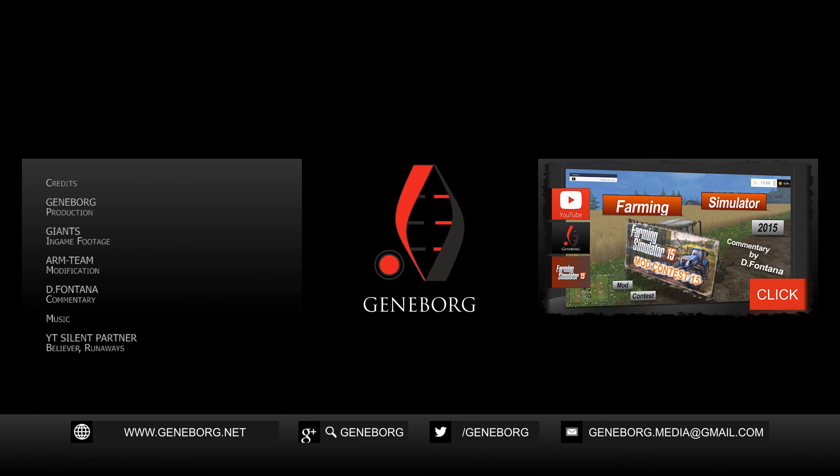The video description has more information and links, and don't forget to thank the modders for their work.